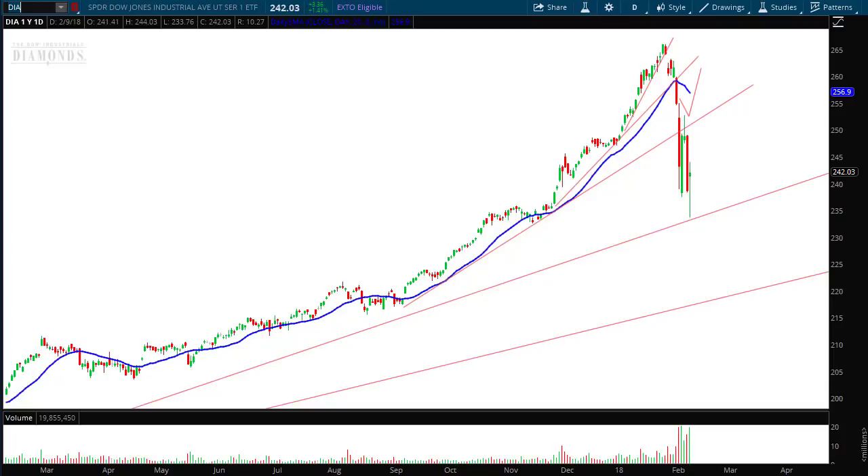Hello investors and traders, and welcome to the weekly market report with the Market Guys. I'm AJ Monte. This is a one-year daily candle chart of the Dow Jones Industrial Average ETF, ticker symbol DIA. It's not hard to see the dramatic point drop we had this week, with a historic one-day point drop on Monday, followed by a slight dead cat bounce, and then on Thursday another down day followed by this long-shadowed candle.